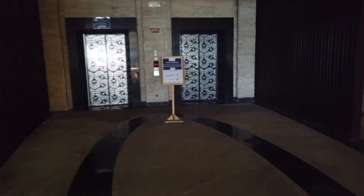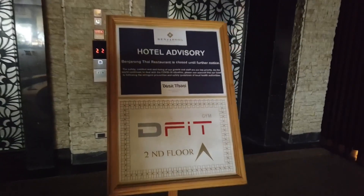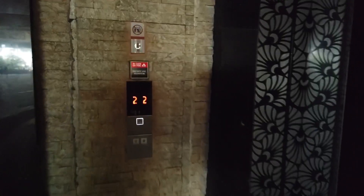Good morning, Cebu! I'm on my way to the gym, let's check it out. I had to drop by the lobby because I needed them to fix my key to give it access to the gym. We're going to go up to the second floor.